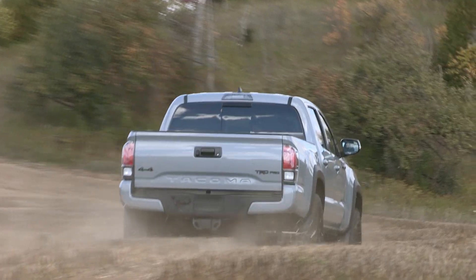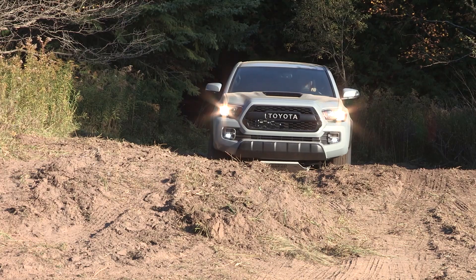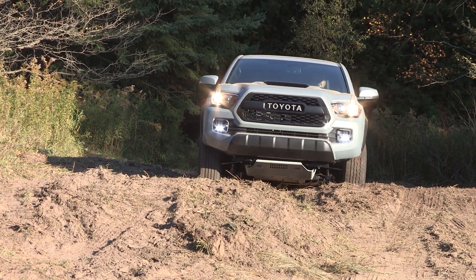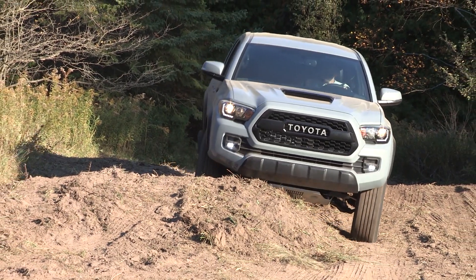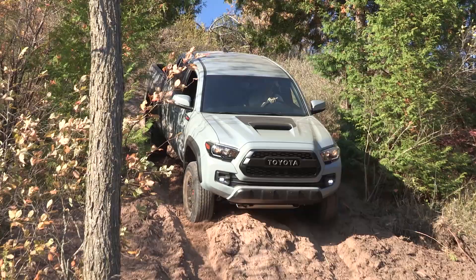It only comes in the one four-door body style, but you can get it with a six-speed manual or a six-speed automatic. Off-road, this truck is a beast — we climbed 30-degree grades in the rain today and I barely slipped a wheel.